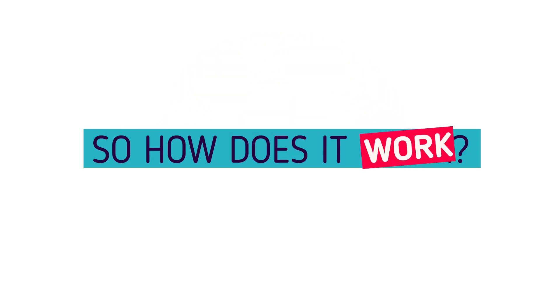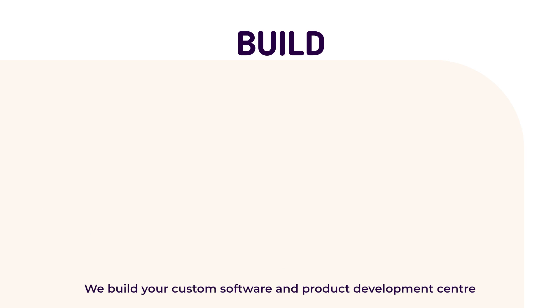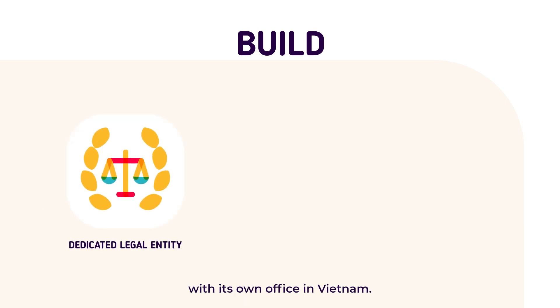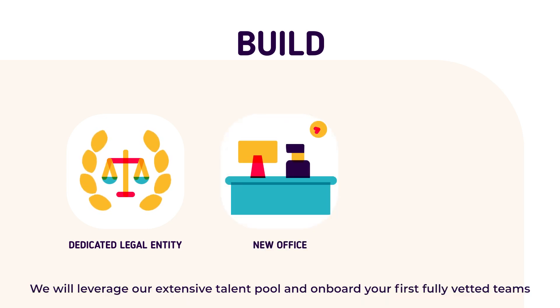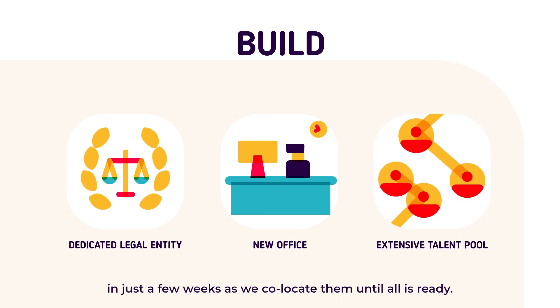So, how does it work? First, we begin with the build phase. We build your custom software and product development center from the ground up by setting up a dedicated legal entity with its own office in Vietnam. But you don't have to wait — we will leverage our extensive talent pool and onboard your first fully vetted teams in just a few weeks as we co-locate them until all is ready.